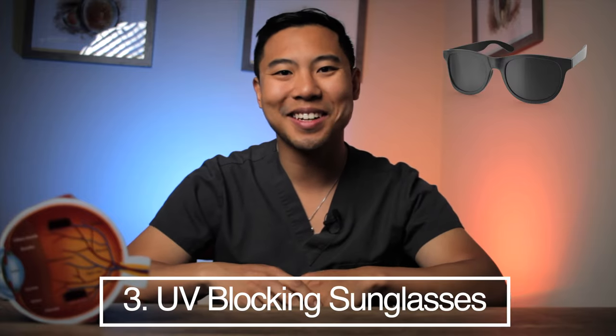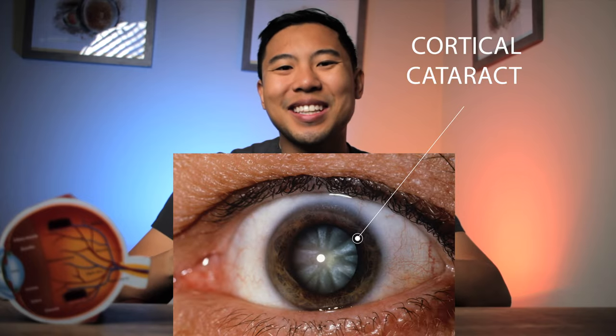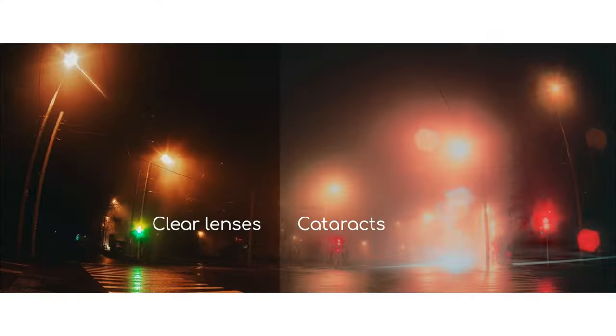The next way you can protect your eyes from developing cataracts is to wear UV-blocking sunglasses. Exposure to UVB light has been associated with cataract formation. The cataracts associated with UV exposure are called cortical cataracts. You can see that these cortical cataracts look kind of like spokes on a wheel. They usually cause glare, which can be especially worse at night and when looking at headlights.